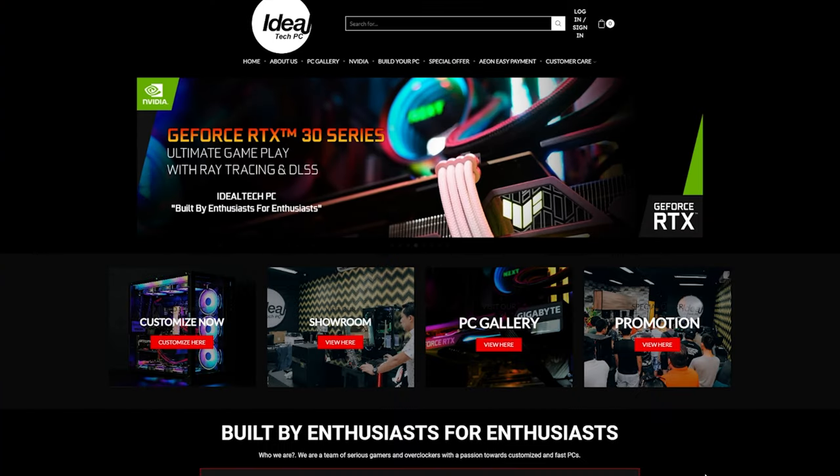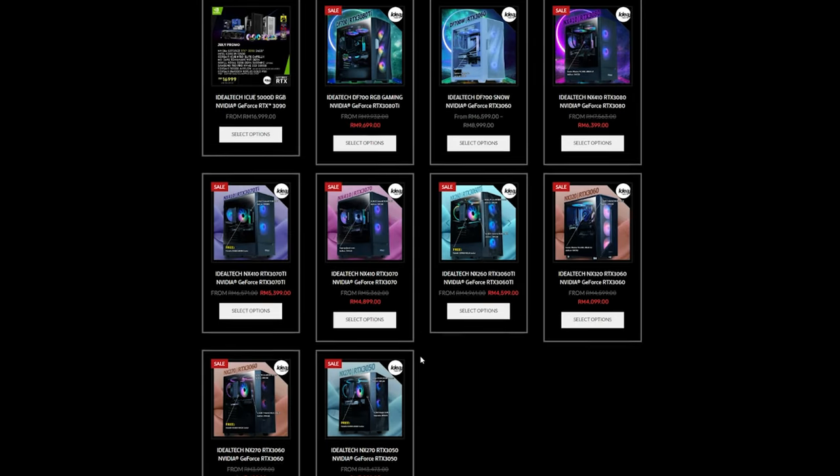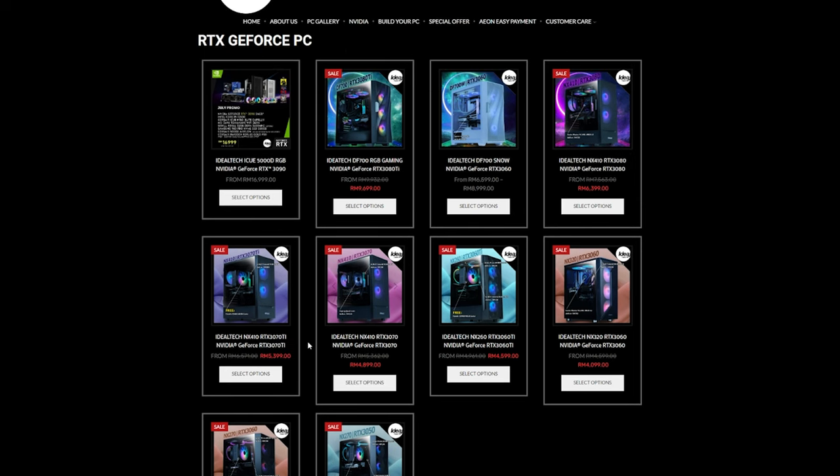First, go to idealtech.com.my and navigate to the promotions tab, then go to PC packages — here you can see all the packages that were just explained. Since my budget is 6,000 ringgit, the package that matches that is the RTX 3070 Ti.